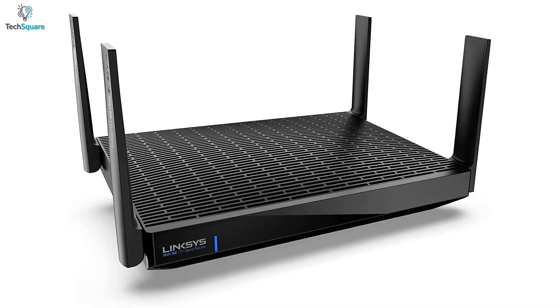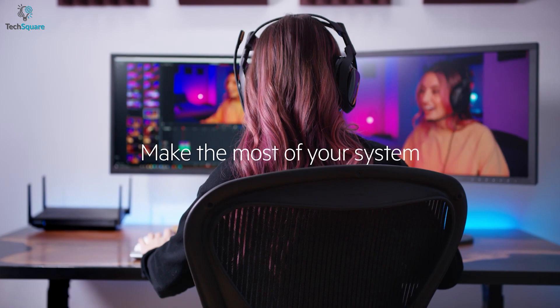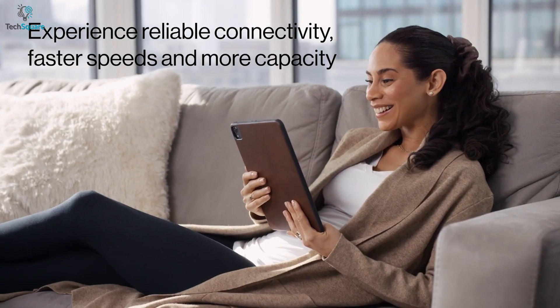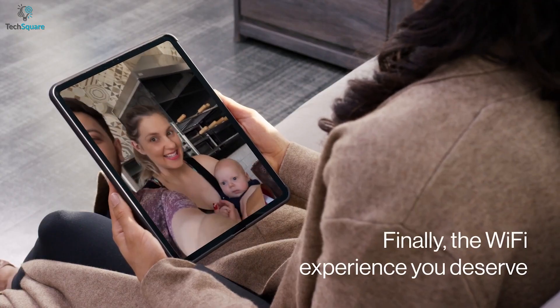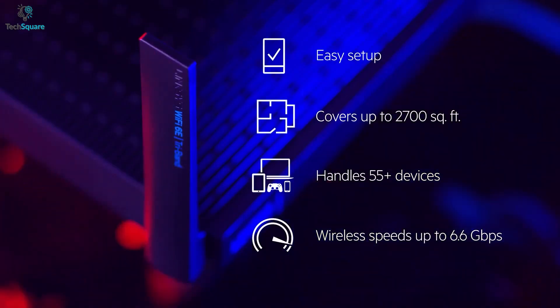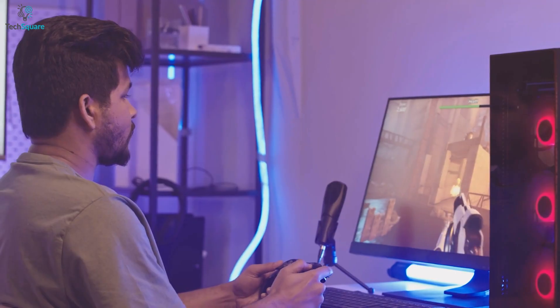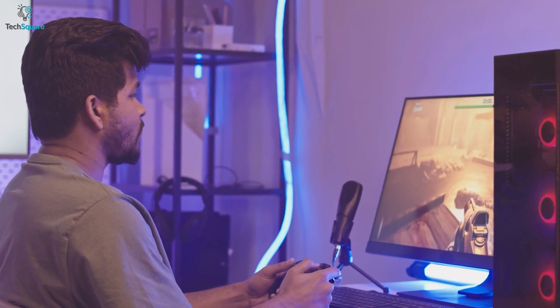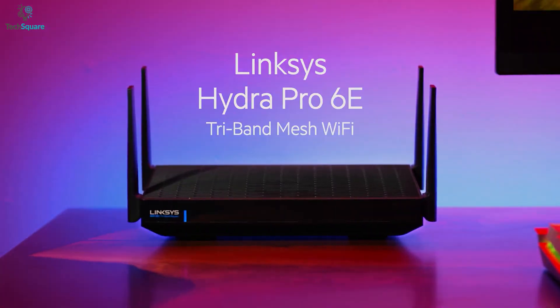With a 1.8 GHz quad-core processor, the Hydra Pro reduces latency and delivers wireless stability as well as blazing-fast performance to use your devices from anywhere in the house. The Hydra Pro supports more than 55 devices simultaneously, so you can do both streaming and gaming effortlessly. In general, to enjoy your gaming and streaming without any delay, the Linksys Hydra Pro is the reliable one you need most at home.